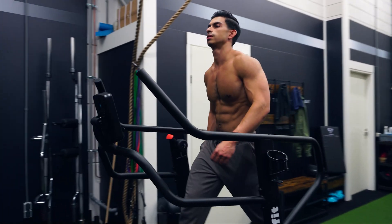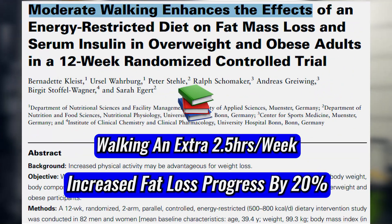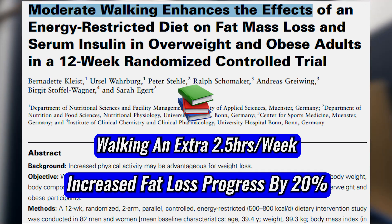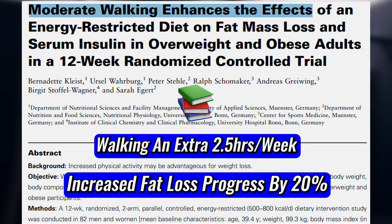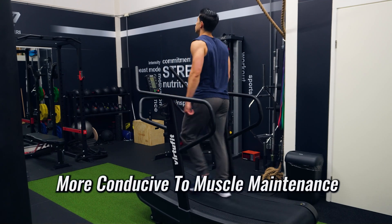Going for daily walks is definitely an underutilized fat loss tool. With my online coaching clients, before I make them do any extra formal cardio, we always look into whether it's possible to increase calorie burn through walks. Walking burns good calories and has a minimal impact on fatigue levels. One 2017 study found that walking an extra 2.5 hours per week while maintaining a calorie deficit boosted fat loss progress by 20%. So I would first look into whether you can increase your calorie burn through more walks, since walking as your main form of cardio is also more conducive to muscle maintenance.